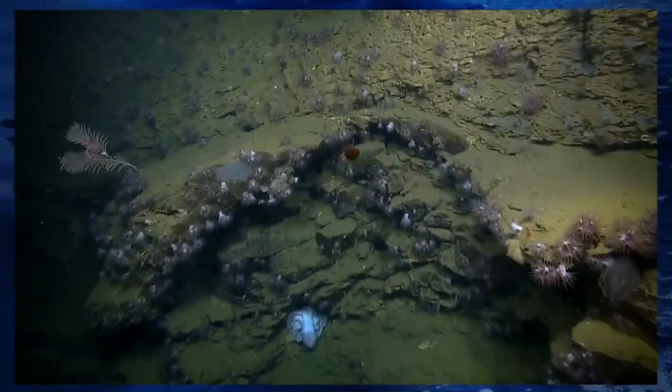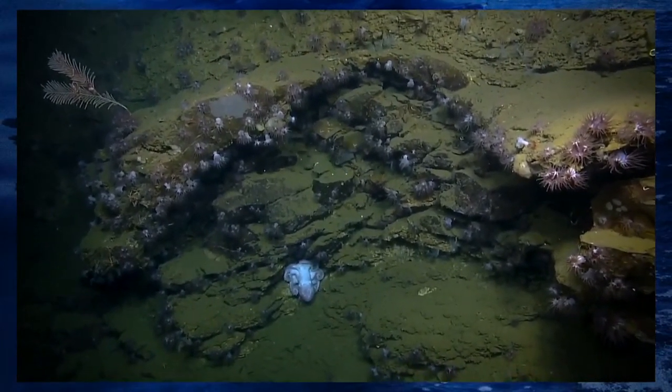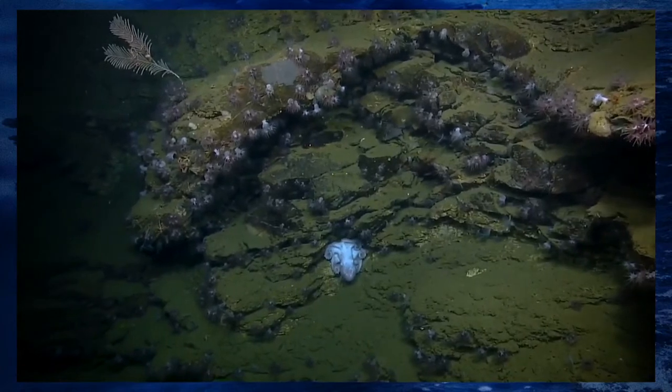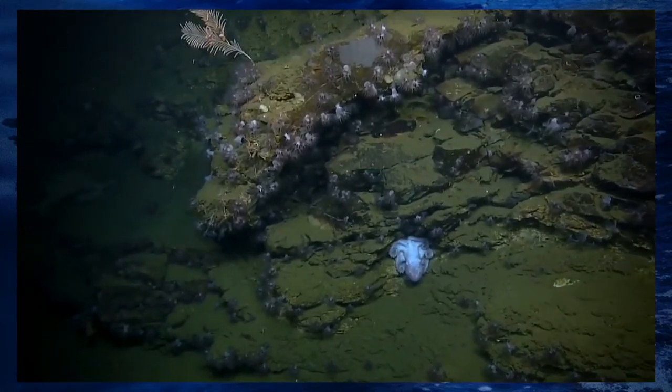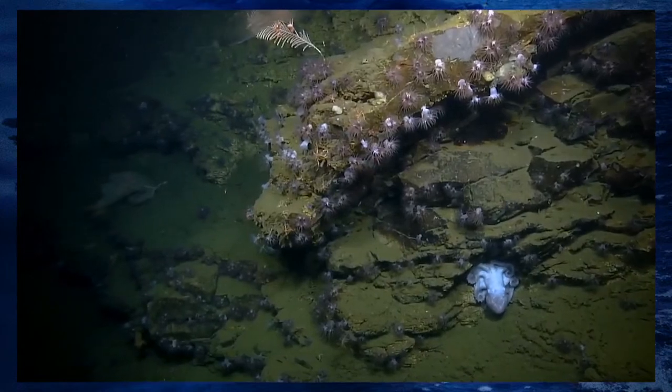They collect enough transects to characterize the three main substrate types: soft flat substrate, very steep or rugose hard substrate, and something in between. Pioneer Canyon is known to have a lot of fractured rock, possibly beneath a veneer of sediment. They are particularly looking for corals — anything upright in the water column in currents is what they're targeting.